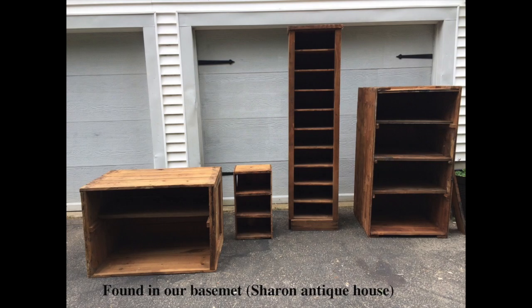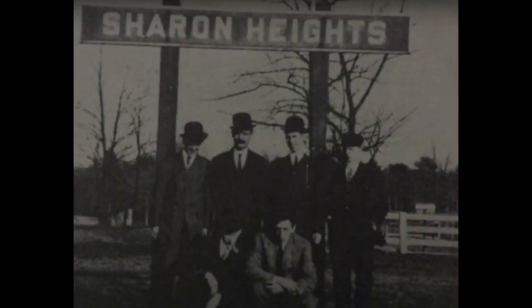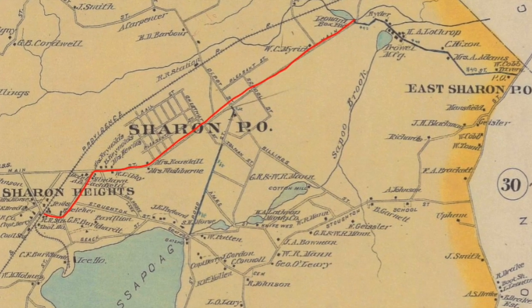With the start of World War I, the demand for boxes increased dramatically. Many additional employees were taken on and improvements were made to the facilities. Additional supplies of lumber came from Maine and New Hampshire. The additional lumber was shipped by train to Sharon Heights and hauled by horse and wagon to the site of Sharon Box. Later, a railroad siding by the plant was made.